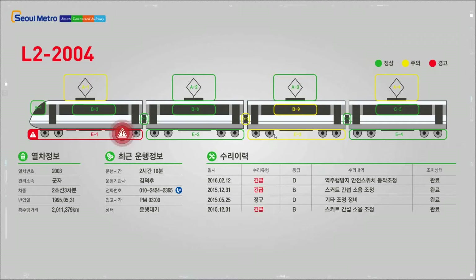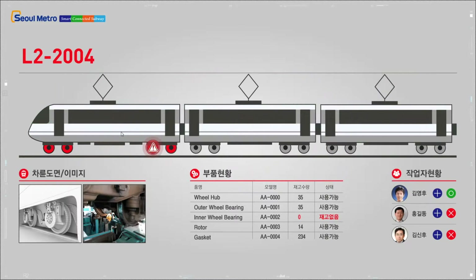Here, you can check the general vehicle information and current health information for each part of the relevant vehicle. The health information is collected by sensors attached to the parts and managed by referencing a technical manual. This predefined health information helps an operator take preventative measures before a problem occurs.